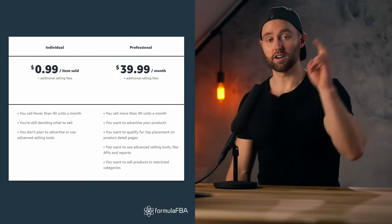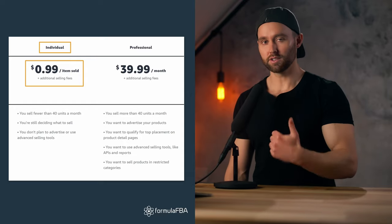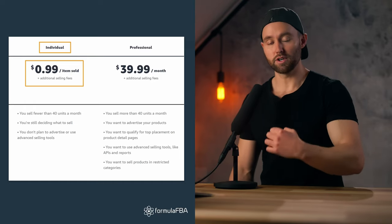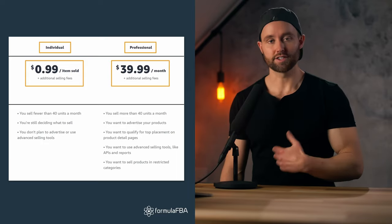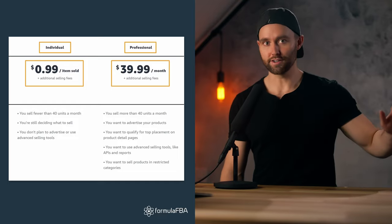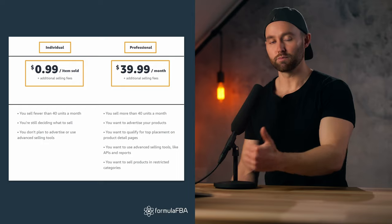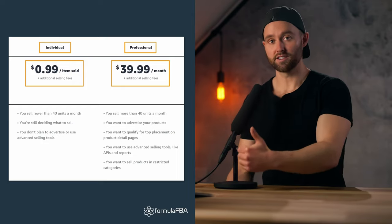There are two types of accounts you can sign up for. An individual seller account has no monthly subscription fee but you pay a $0.99 closing fee per item sold. Or there is a professional seller account at $39.99 per month but no closing fee — once you're selling 40 units or more, that's more cost effective. I also recommend the professional account because you gain additional features inside Seller Central.